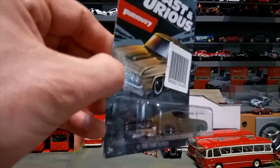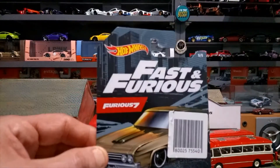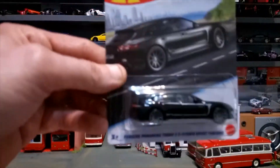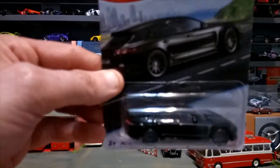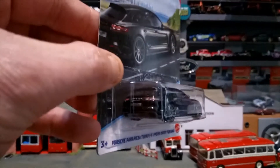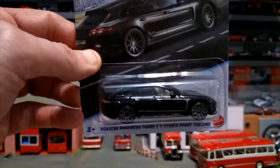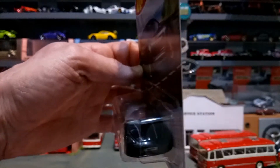Nice paintwork, just a nice looking casting. Then next up we've got another one of my favorites: the Porsche Panamera Turbo S E-Hybrid Sport Turismo. Anybody that knows me will know that I do have quite a large Porsche diecast collection, so this was a must for me to add. Very happy to have that one.